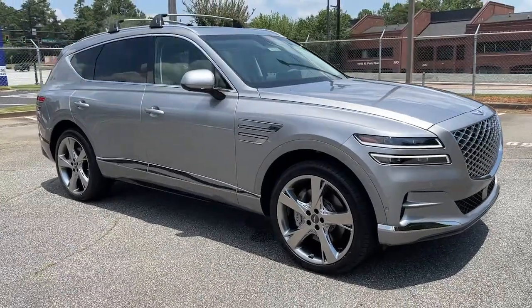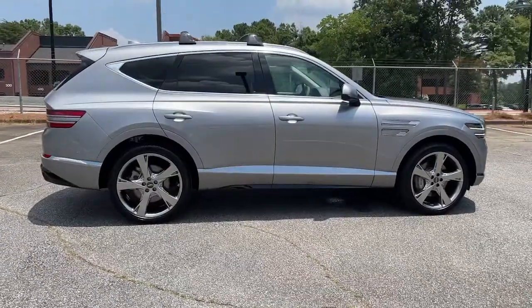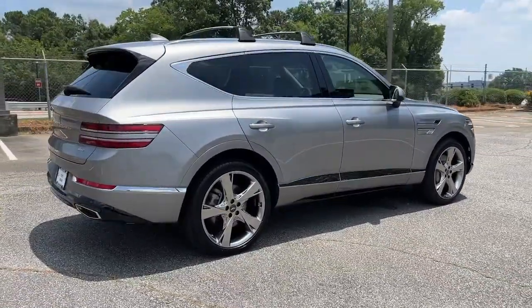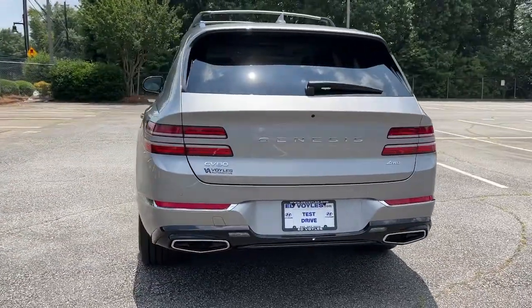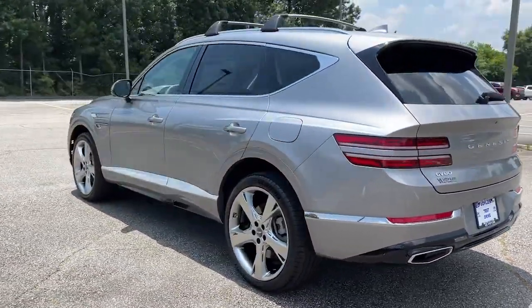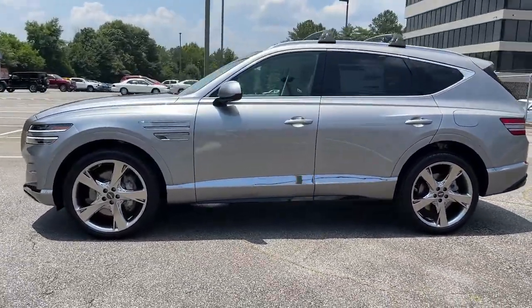Introducing the 2022 Genesis GV80. Here's an athletic performer with modern panache. The GV80's clean styling, smart tech, refined cabin, smooth acceleration, and advanced driver assist safety features bring fresh energy and inspiration to every drive.